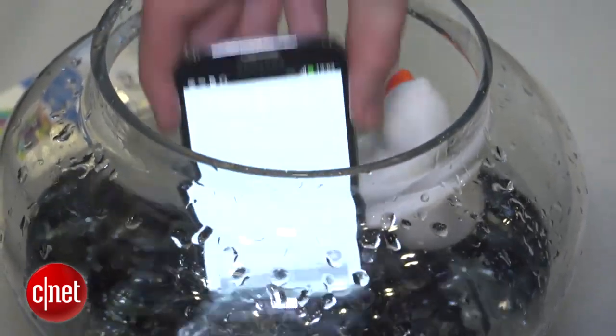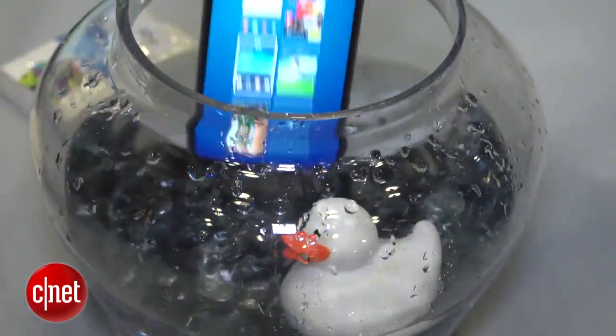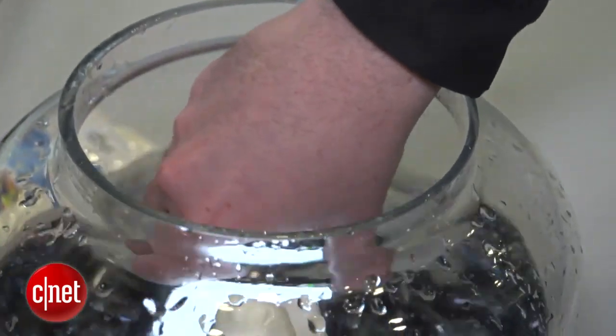It applies a nano coating of a polymer, and that's actually done in a plasma chamber. What it means is that you can take any smartphone — you don't have to have a special waterproof design — and you can make it completely waterproof.